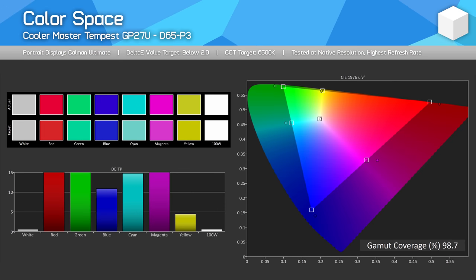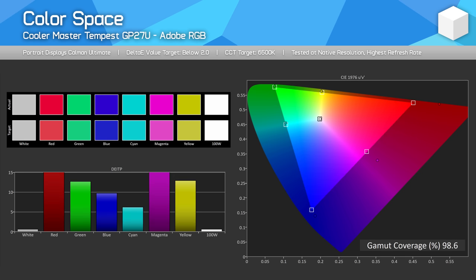Color performance is next up, and the GP27U happens to be an extremely wide-gamut monitor. We're not only getting 98.7% DCI-P3 coverage — one of the widest results I've recorded — but 99% Adobe RGB coverage as well, giving us great coverage of two popular wide color spaces. In total, we get 85% Rec. 2020 coverage, which so far is the highest recorded coverage I've tested in a gaming monitor. The quantum dots here are doing great work to enhance the color space.